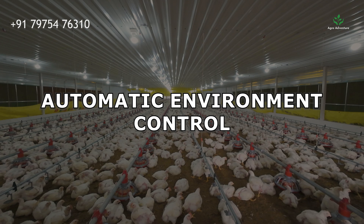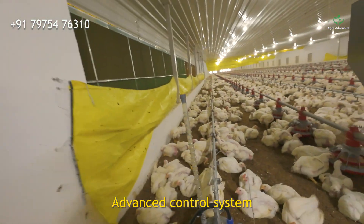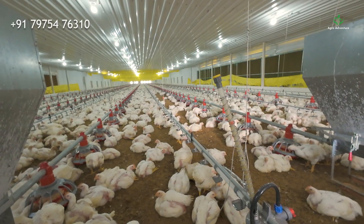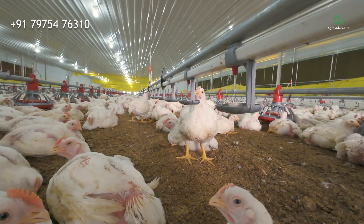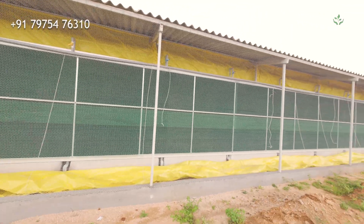Automatic Environment Control. The entire shed is managed by an advanced control system. It continuously monitors the shed's temperature, humidity, and air quality, and adjusts fans, cooling pads, and heaters automatically.